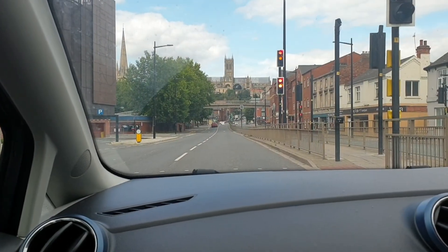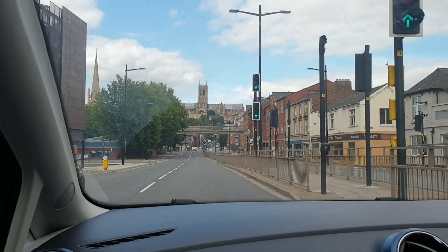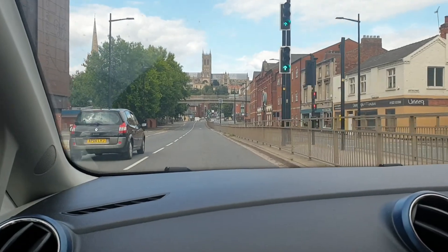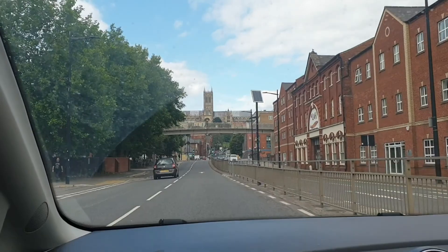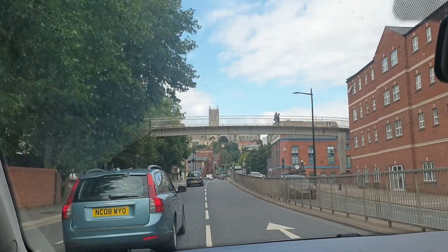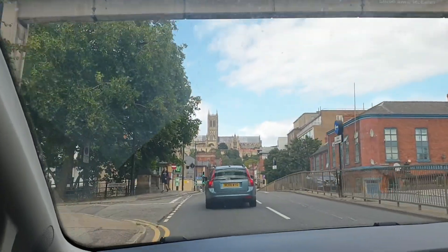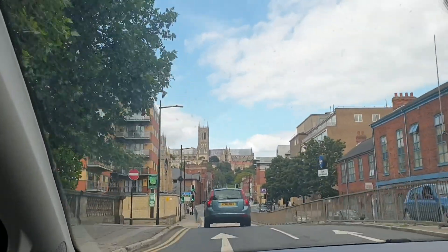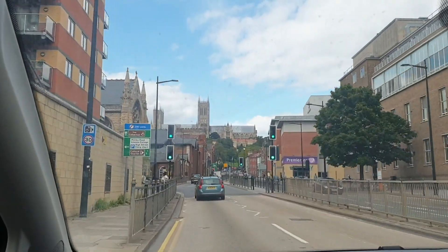We're just about to head off to Lincoln now and see what we can find. We are in Lincolnshire — and up there you can see the cathedral. Oh, we're in Lincoln itself now! There's the cathedral — it's gorgeous. We're just driving into Lincoln now.